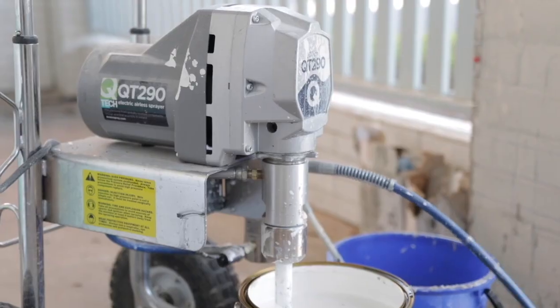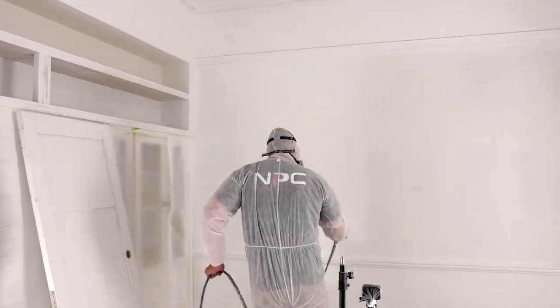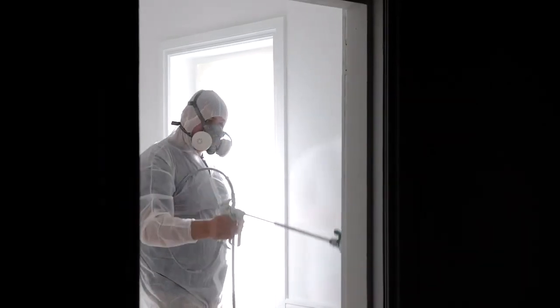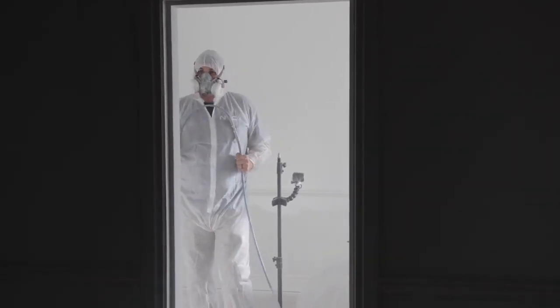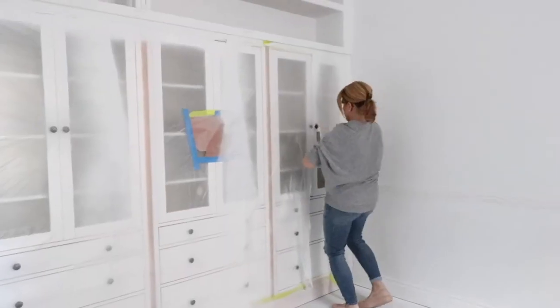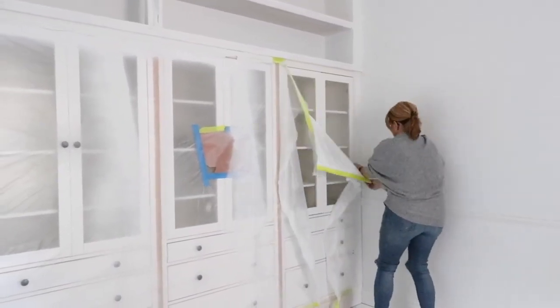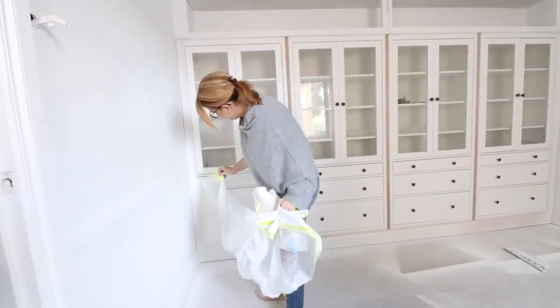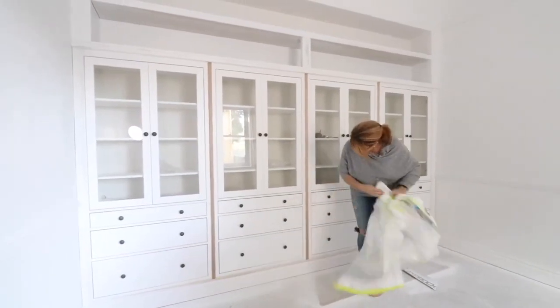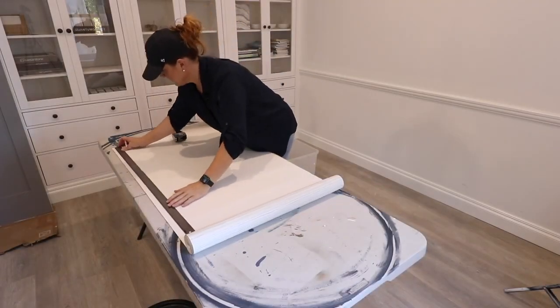In comes Dan from Newey Paint Crew to get this room painted — he makes it look so easy, doesn't he? And down goes the same floor I've used in the rest of the spaces so far; it gives such a beautiful, durable, consistent flow. With that being said, it's time to get wallpapering.